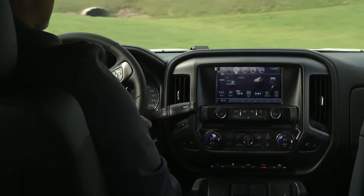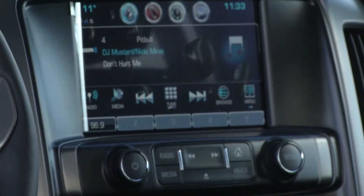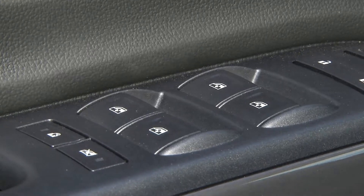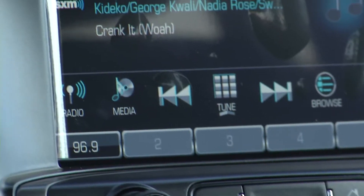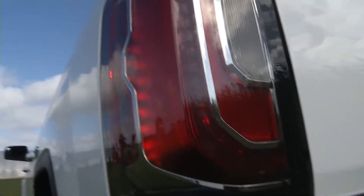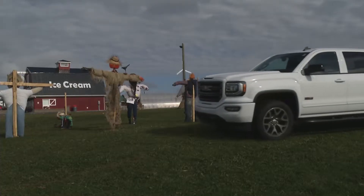One look inside the 2016 GMC Sierra 1500 and you'll see we've elevated the standard for truck interiors. Available technologies like 4G Wi-Fi hotspot, superior comfort and advanced safety features make it the complete package.